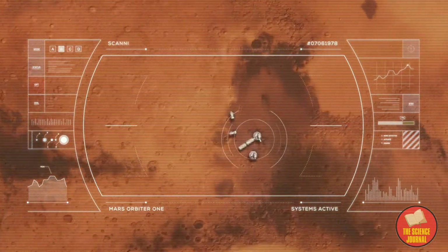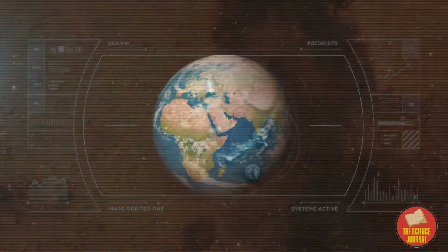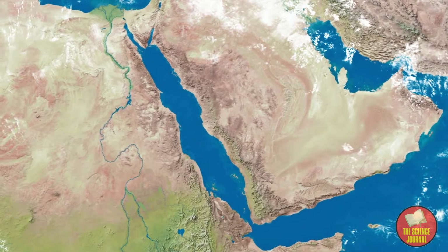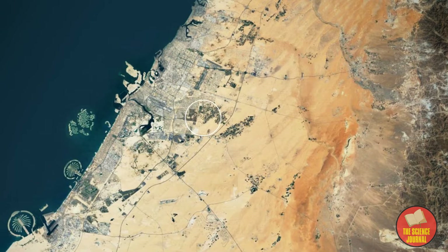If you want to see the houses on the planet Mars, just go to Dubai. A Martian city is being built right now in Dubai.